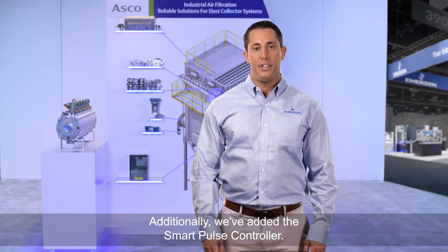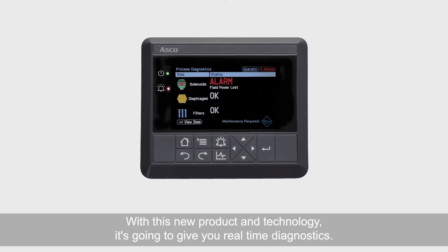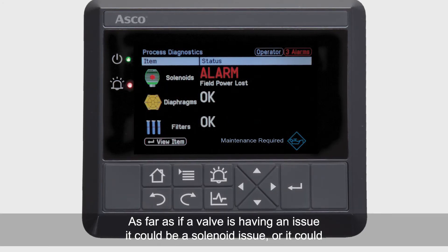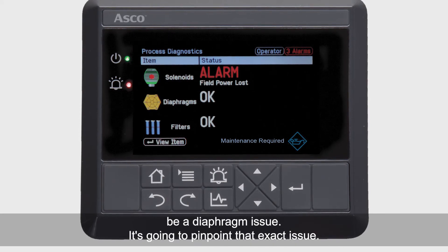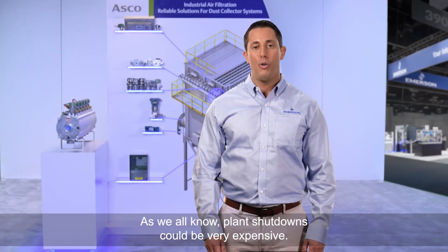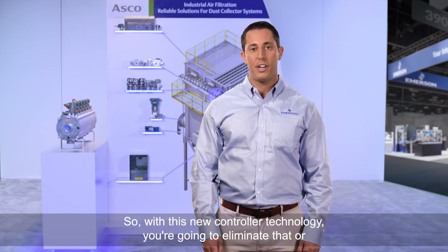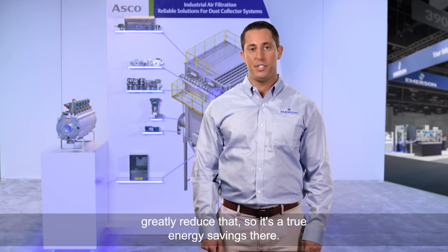Additionally, we've added the smart pulse controller with this new product and technology. It's going to give you real-time diagnostics — if a valve is having an issue, whether it's a solenoid issue or a diaphragm issue, it's going to pinpoint that exact problem. As we all know, plant shutdowns can be very expensive, so with this new controller technology you're going to eliminate or greatly reduce that, making it a true energy savings.